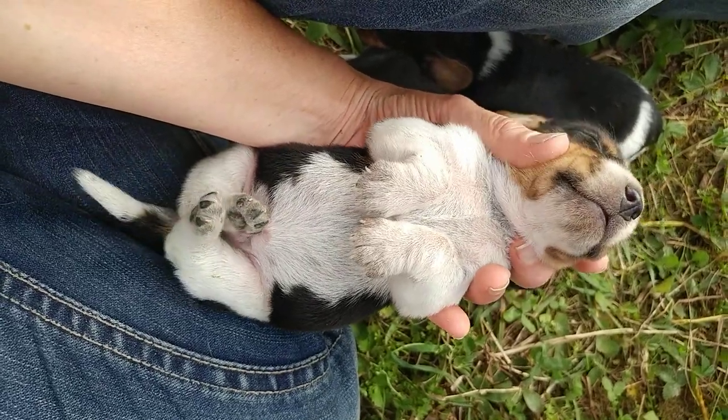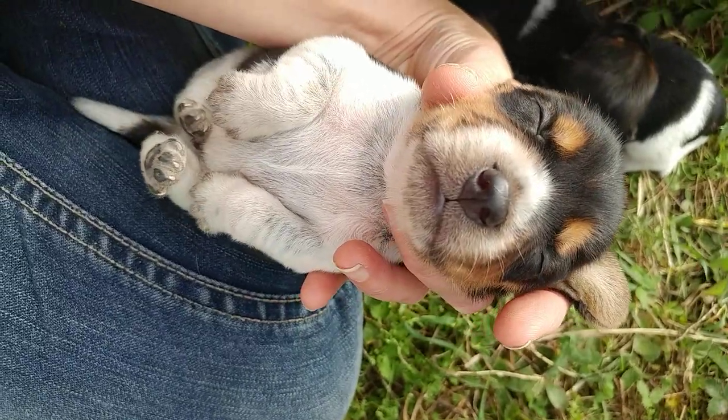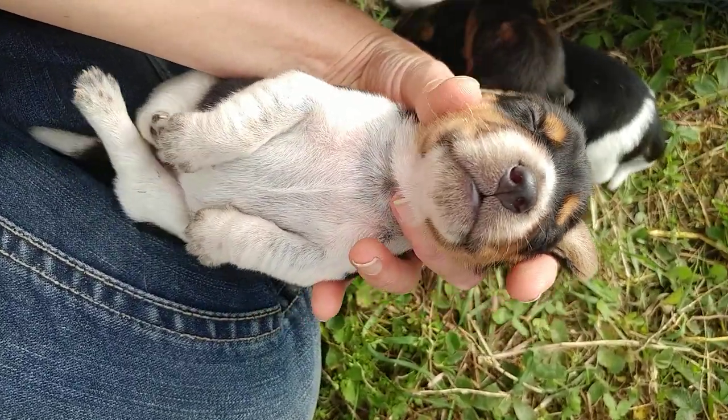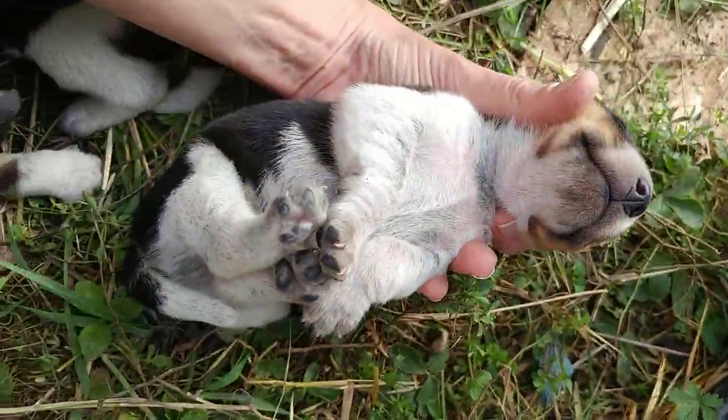So here's this sleepy little guy. He's a blue tick. He's got lots of white on his nose. You can see the little speckleys on his belly already.